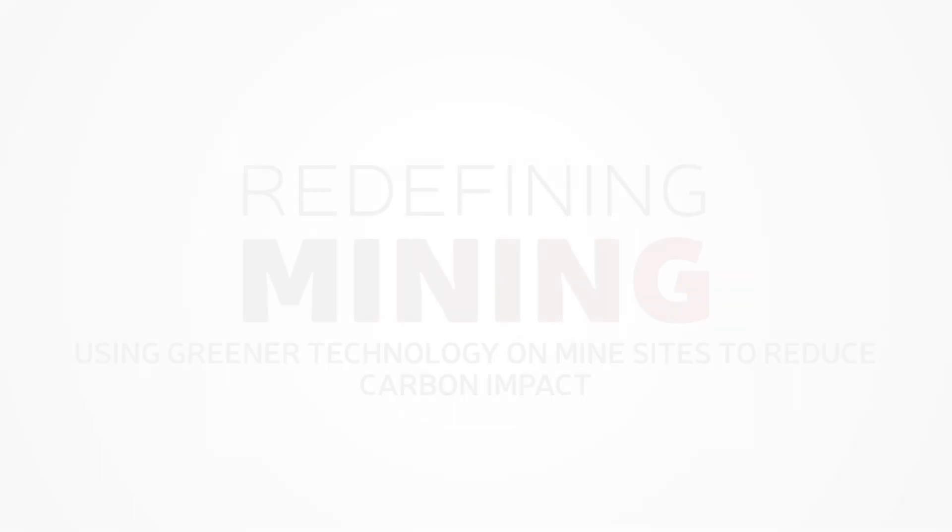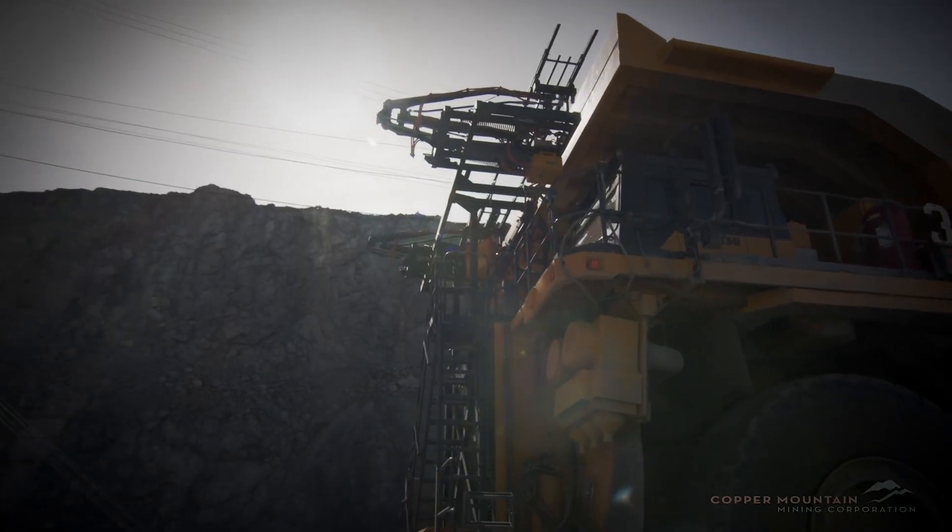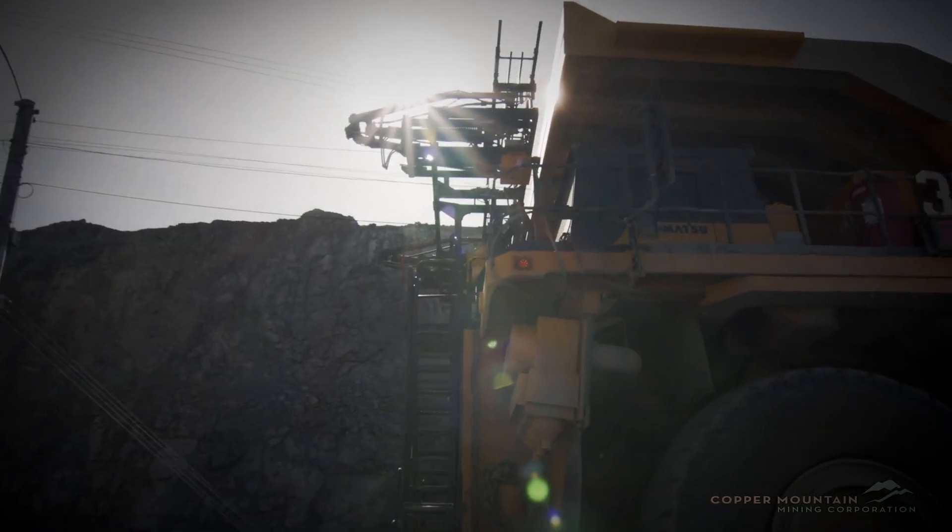When we look at a mine today, you can have your largest impact on the mine site by really tackling how do we electrify, how do we decarbonize the haulage fleet. The simplest form, the Trolley Assist, is really utilizing an external energy source to bring energy on board the truck.